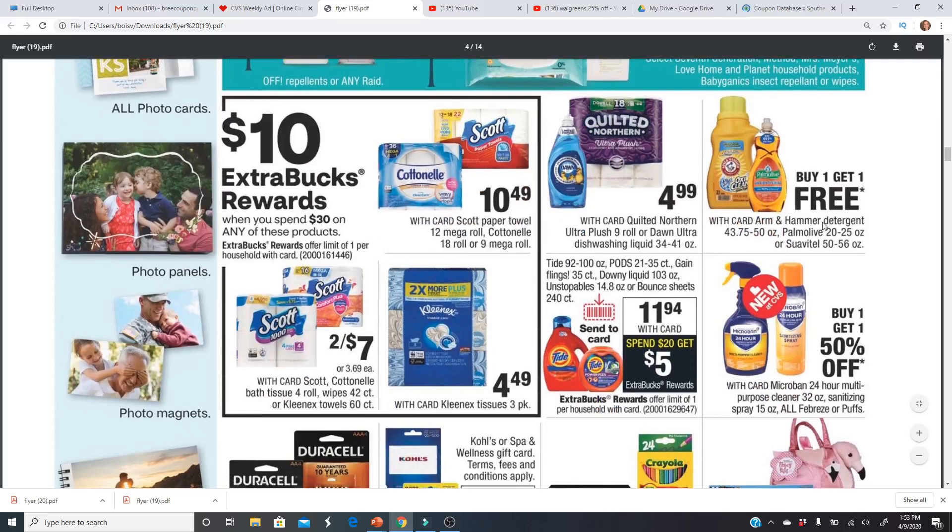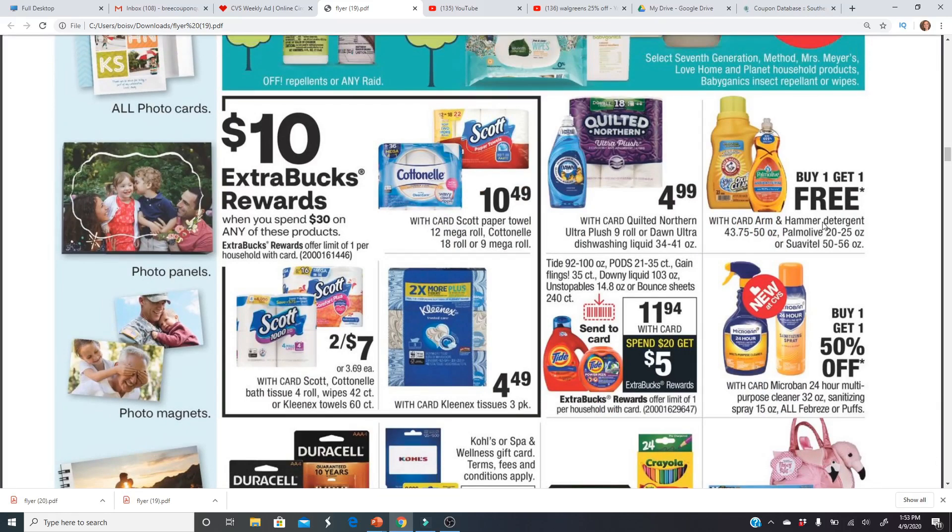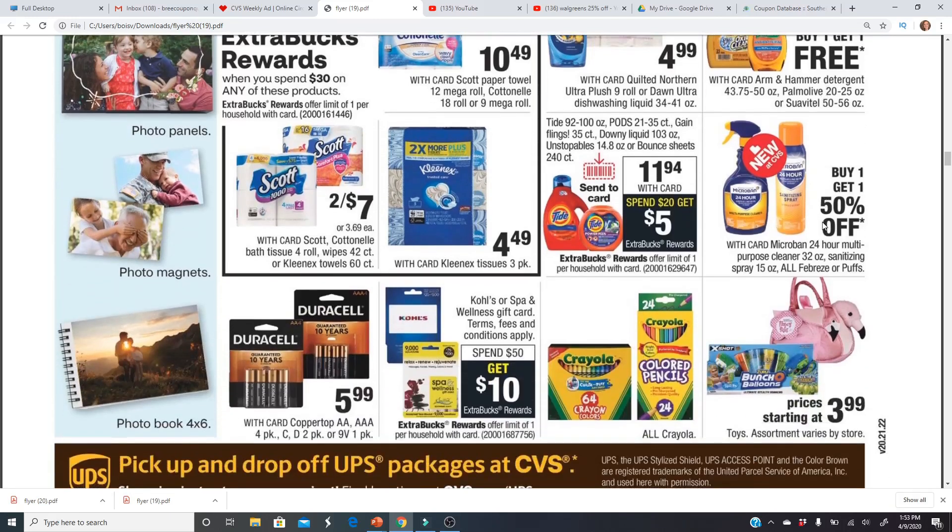Buy one get one free on Palmolive — not a bad deal. They're about $3.29 each. The better deal is the current week at Walgreens: $1.99 for the 20-ounce Palmolive with a 50-cent digital coupon, making it just $1.49.